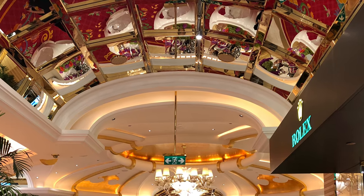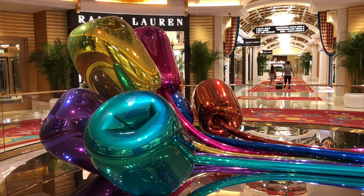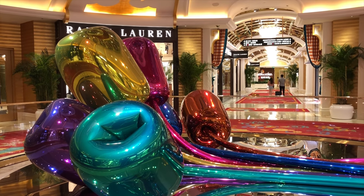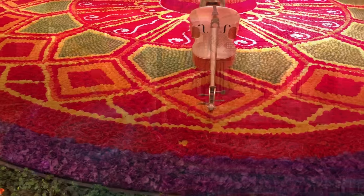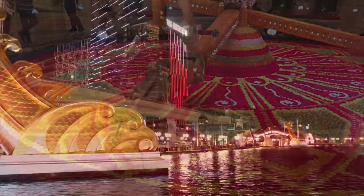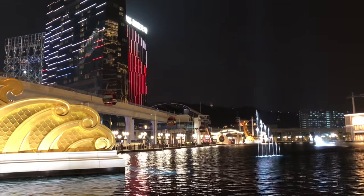Wynn Palace, in addition to the huge casino in the center of the building, is known for its impressive art collection including Jeff Koons' tulips, its huge floral decorations throughout the building, the earlier mentioned performance lake, and of course the SkyCab.